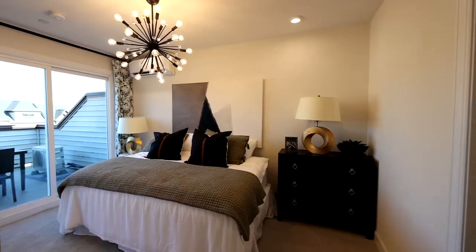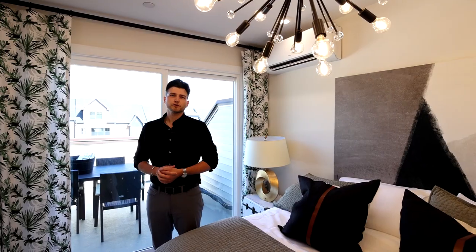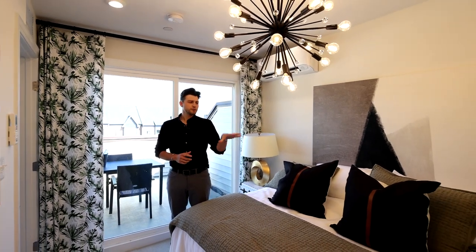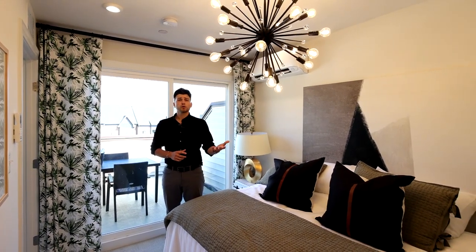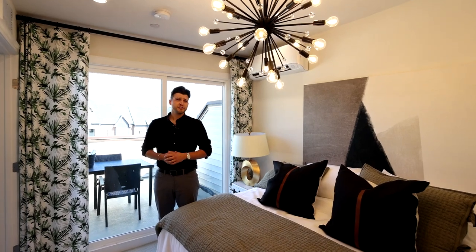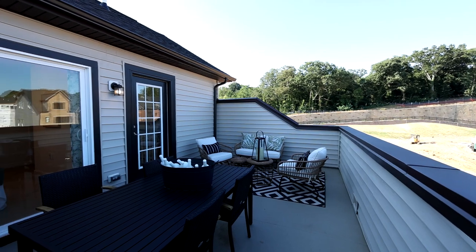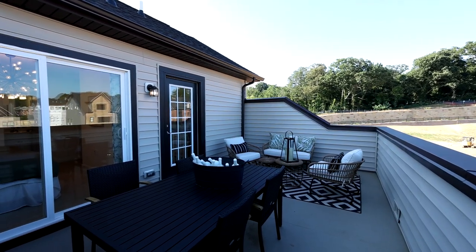Here we are in the fourth floor loft, one of the most popular options selected here at North Hill. It gives you the interior living space that you can convert to a bedroom as shown, or a loft space where we have a combination of both. In addition, you have this phenomenal outdoor living space which allows you to soak up the sun while still having privacy from your neighbors.